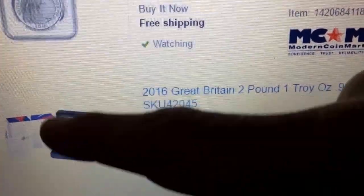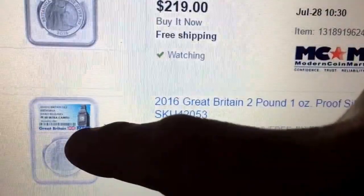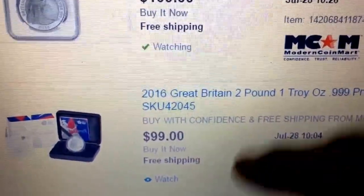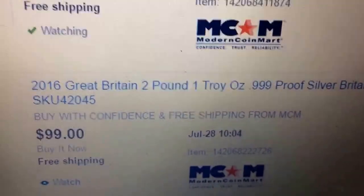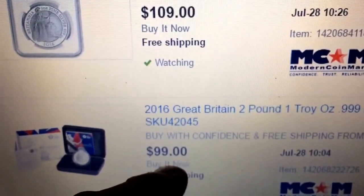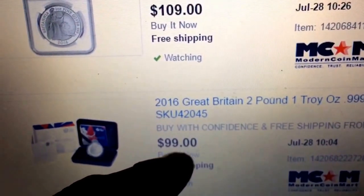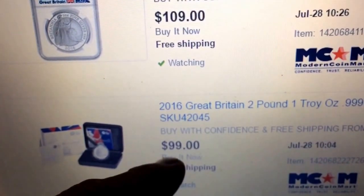The raw coin comes with the case and COA, and by the way all these come with the case and COA — it'll just come separate. This one is $99 with free shipping and it's the 2016 proof. Not a bad price — I ordered three of them from the Royal Mint at about $95.90 each for three shipped, so $99 with free shipping at this point is pretty good.